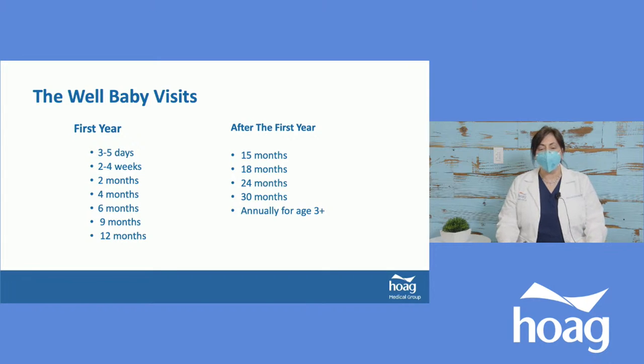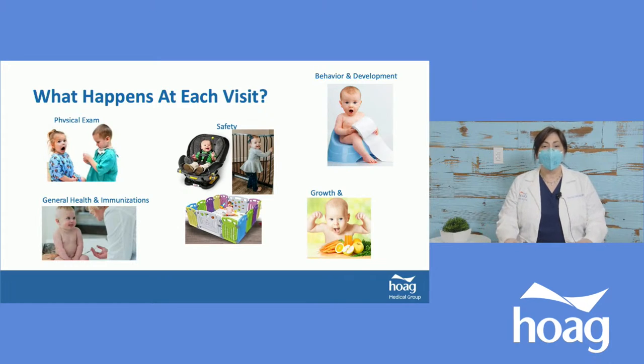The first visit is the most important — we check how breastfeeding is going, whether the baby is growing well, and we look at jaundice, the yellowing of the skin that some babies get. We'll make sure the baby is urinating, voiding, and stooling. The second visit ensures you have a nice schedule, are maximizing breastfeeding or bottle feeding, and that the baby is growing properly. Vaccinations usually start at the two-month mark. At each visit, we do a physical exam, talk about general health, and discuss which vaccines we'll be giving.